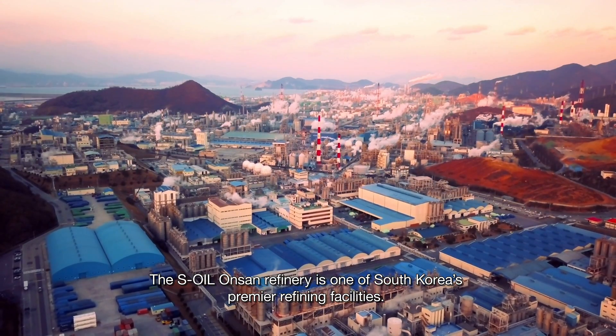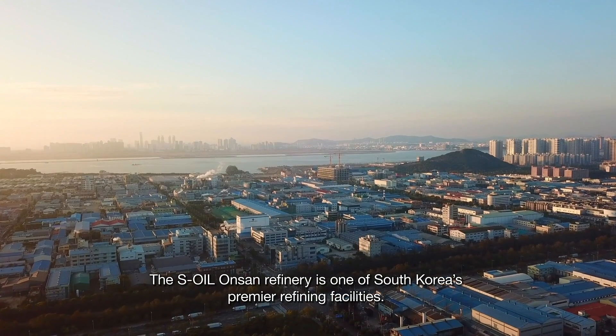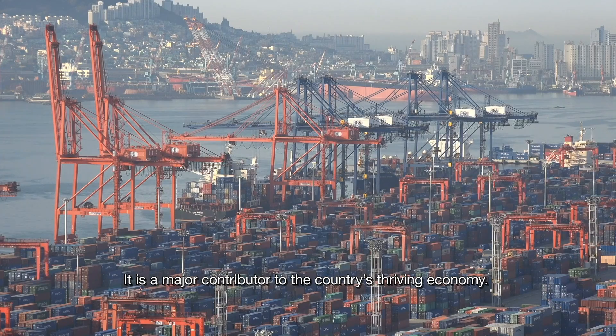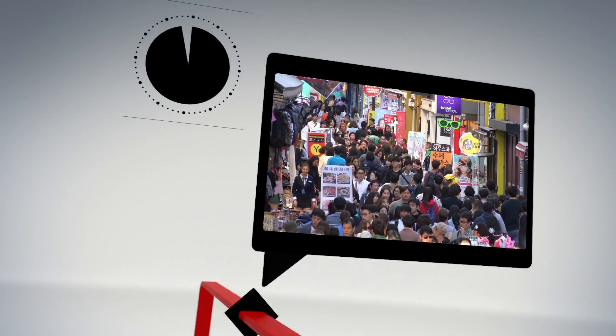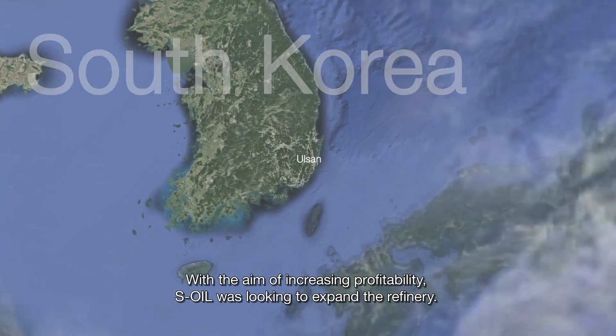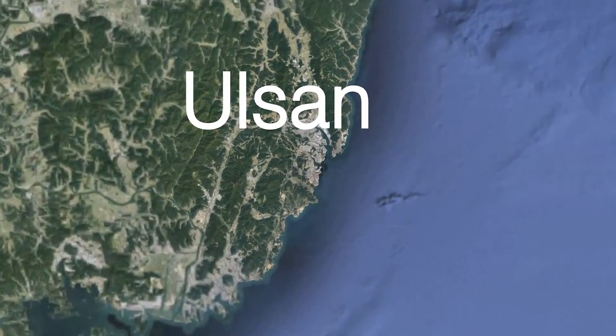The S-Oil Onsan refinery is one of South Korea's premier refining facilities. It is a major contributor to the country's thriving economy. With the aim of increasing profitability, S-Oil was looking to expand the refinery.